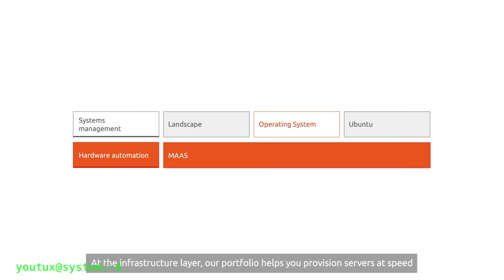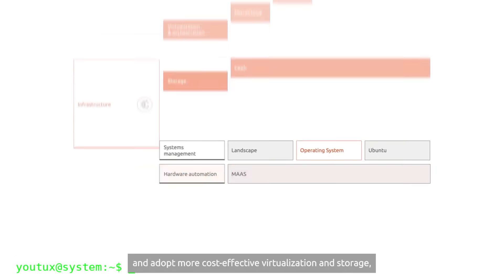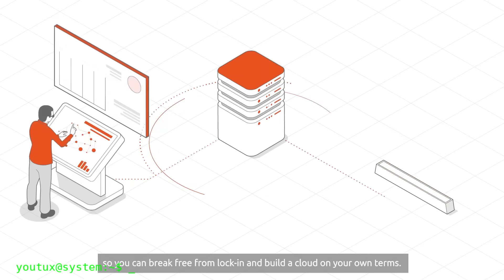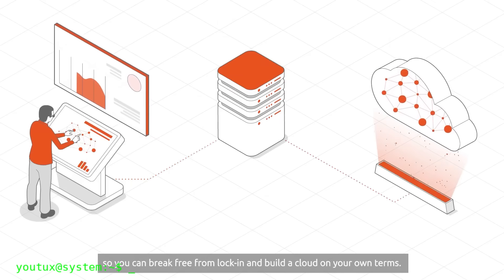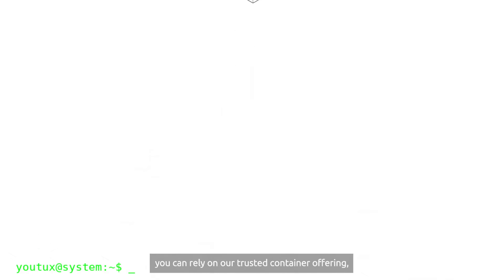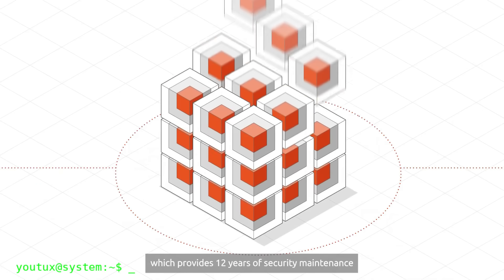Canonical is building a business model similar to big tech companies — a controlled ecosystem that guarantees greater security, standardization, and predictable revenue through Ubuntu Pro and enterprise services. This centralization, although controversial in the open source community, responds to concrete enterprise needs: uniform deployments, simplified dependency management, guaranteed security, and commercial support.